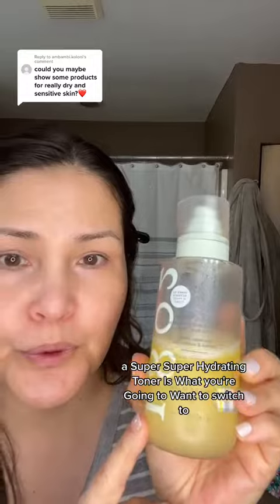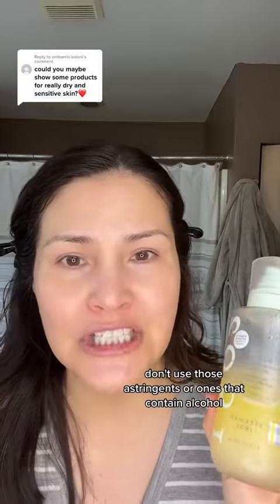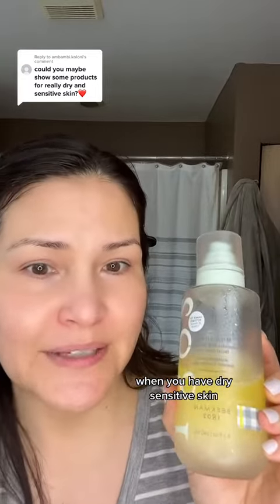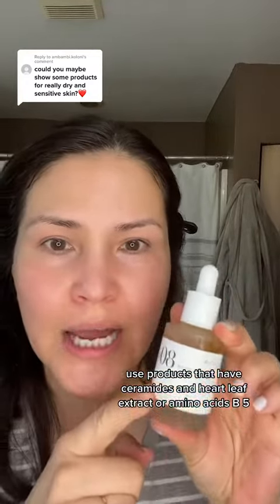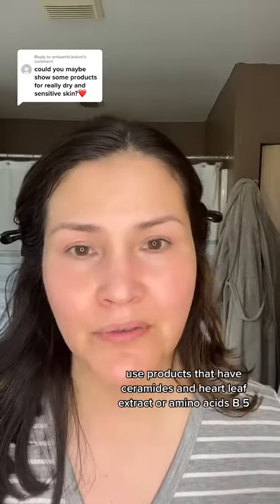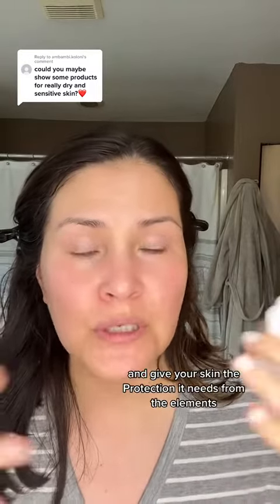A super, super hydrating toner is what you're going to want to switch to. Don't use those astringents or ones that contain alcohol when you have dry sensitive skin. Use products that have ceramides and heartleaf extract or amino acids B5 — these are going to be more hydrating and give your skin the protection it needs from the elements.